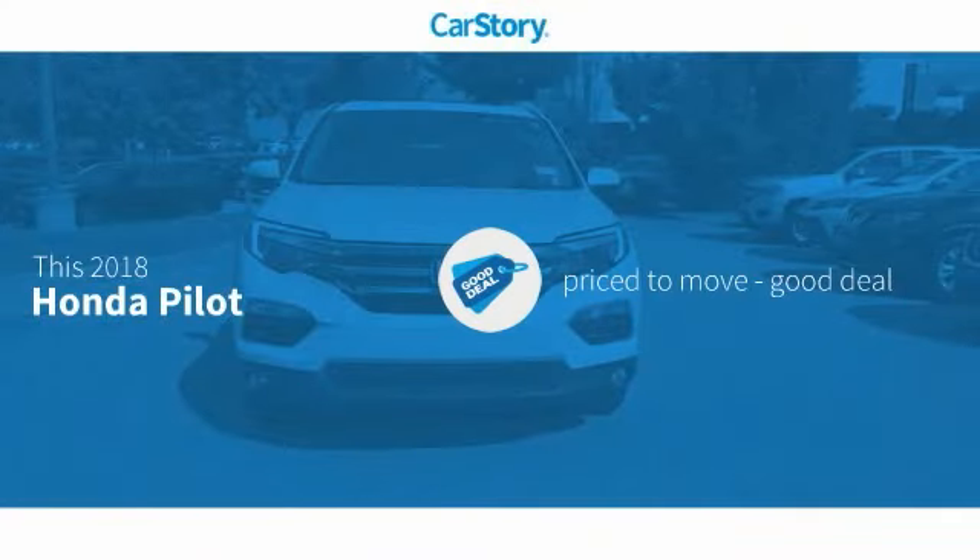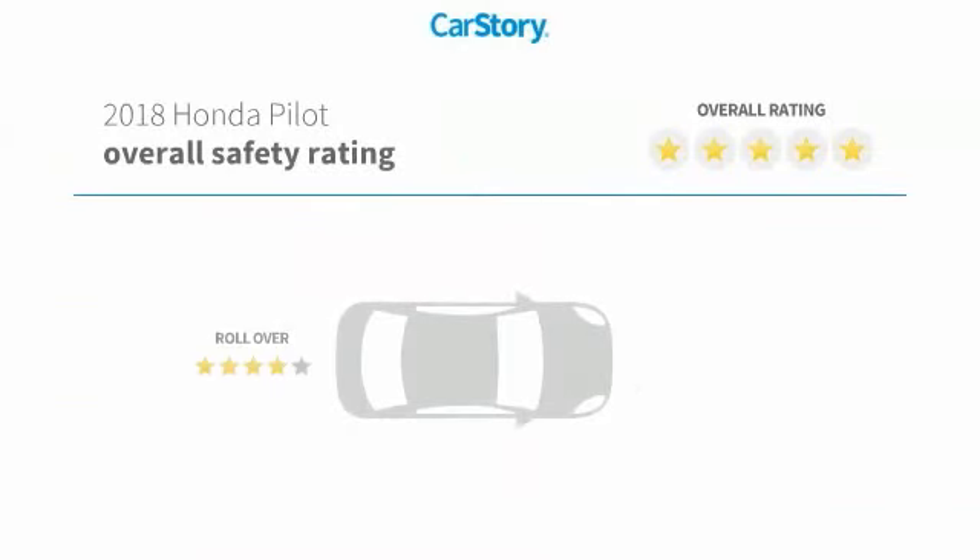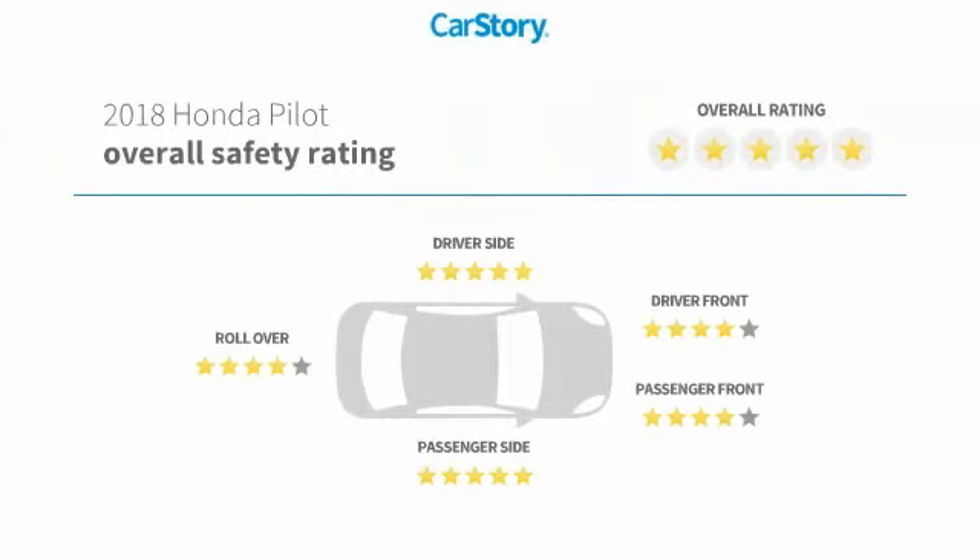Car Story Research indicates this vehicle is priced below the average market price and has been listed as an IIHS Top Safety Pick with these ratings.